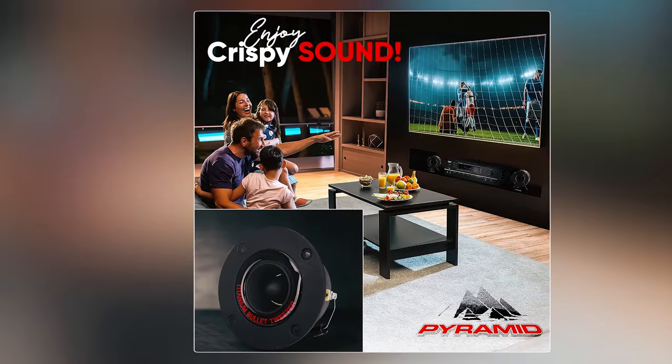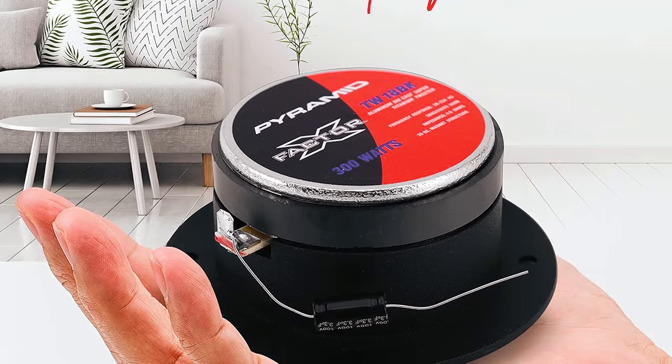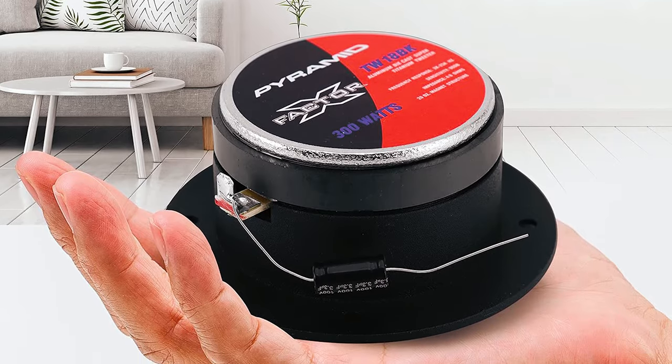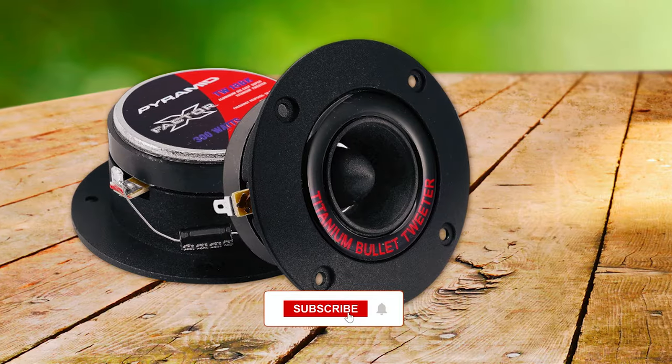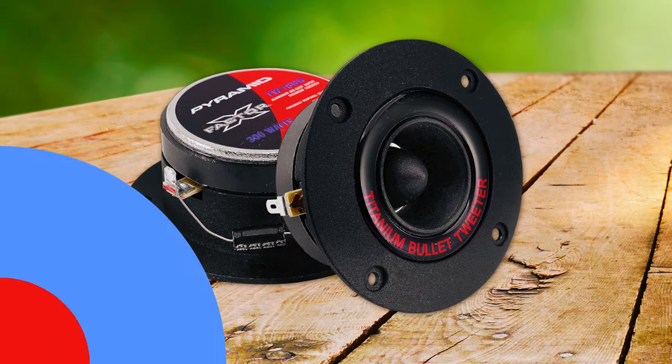Pyramid adheres to standard sizing, offering compatibility with most car stereo systems. Easy to install, this pair of tweeters comes with a capacitor crossover network and hardware, weighing in at 2.71 pounds. Enhance your car audio with the addition of a car tweeter for a premium, high-fidelity driving experience.